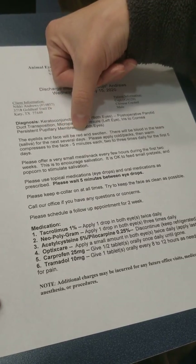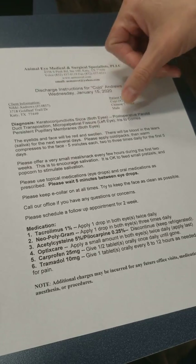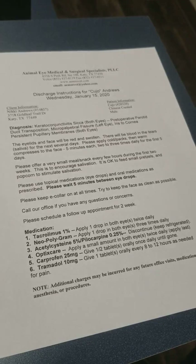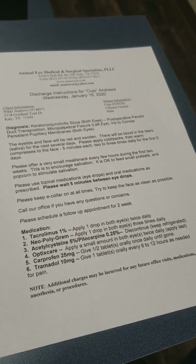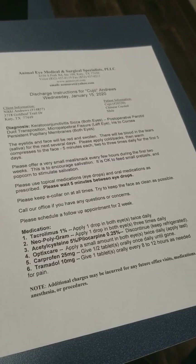The eyelids and his face will be red and swollen. Expect a lot of swelling today and tomorrow. There will be blood in his tears, and it's also going to be mixed with saliva for the next few days. You can apply a cold compress to it if needed — if he lets you — because it is going to be very sore. Just place it on there; it can help with the swelling.